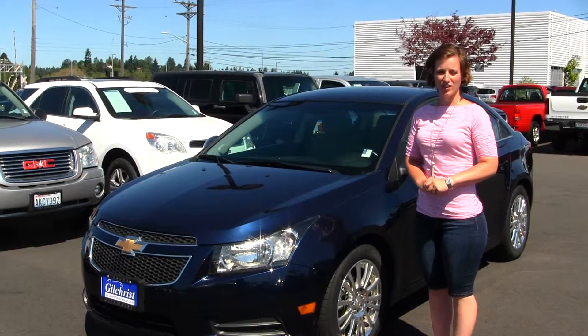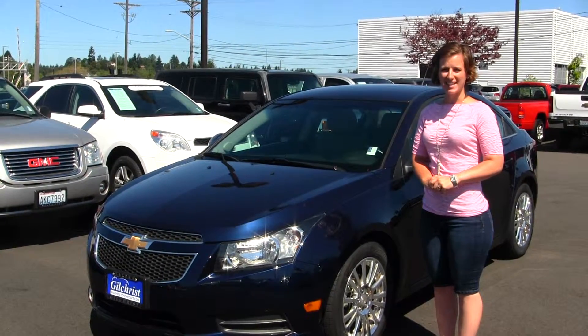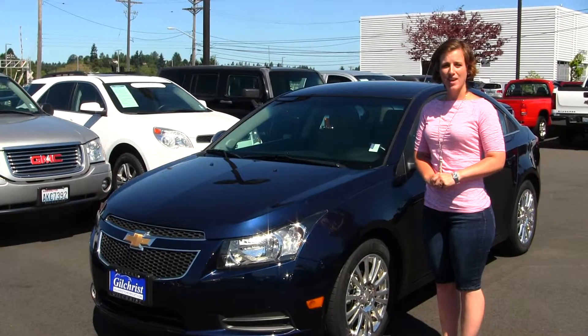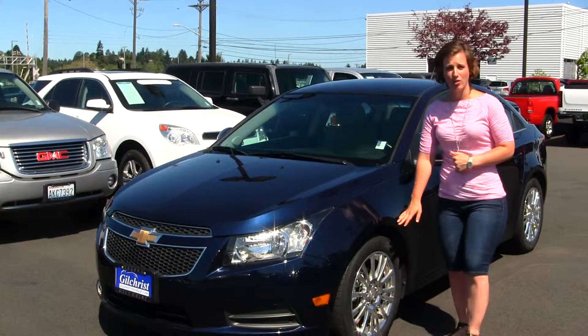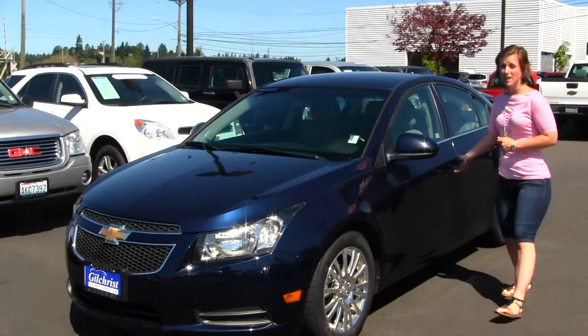Hello, Clarissa here at Gilchrist Chevrolet located off of South Tacoma Way and 60th Street. Today we have a blue 2011 Chevy Cruze Eco. It does come with alloy wheels and it gets great gas mileage.